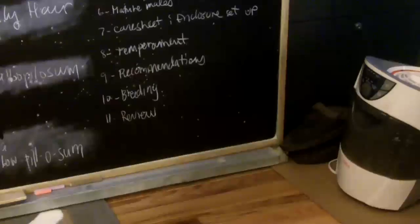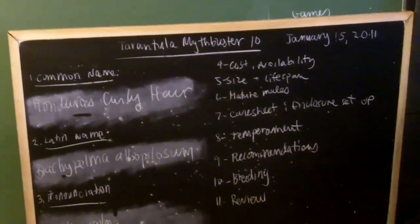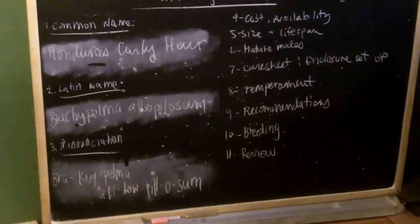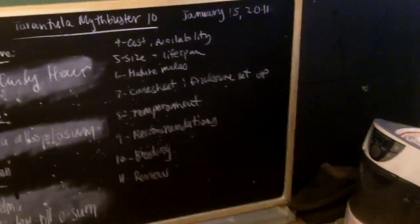Breeding should be fairly easy with this species — it's not like one of the red Brachypelmas such as the Emilia, Boehmei, or Smithi. These are relatively easier to breed, and I believe they produce around 300 to 500 babies. I don't have any mature males to mate with, so my information could be a little off, but that's what I would assume.